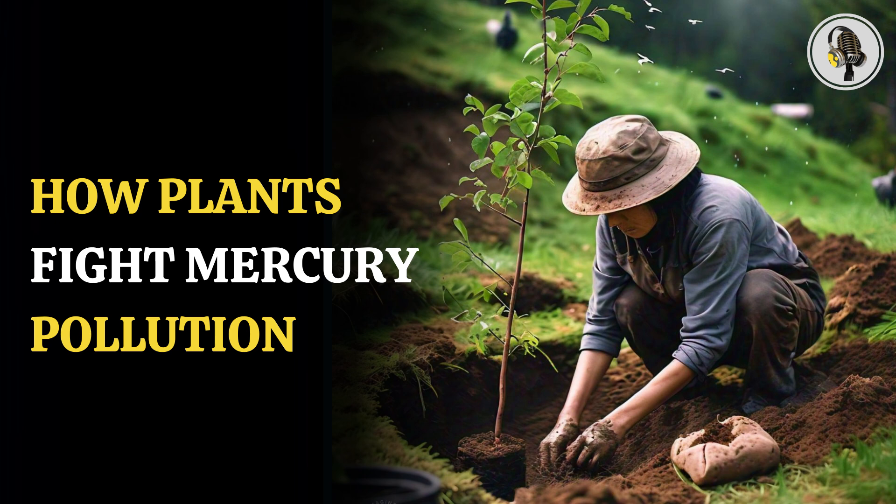Exposure to the hazardous element can lead to irritability, speech and visual impairment, hypospermia, kidney failure, and Alzheimer's disease, among others.